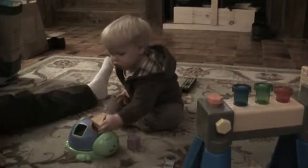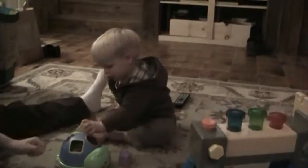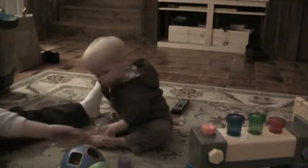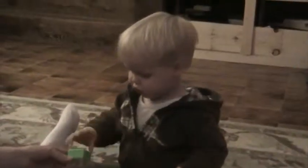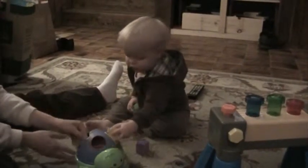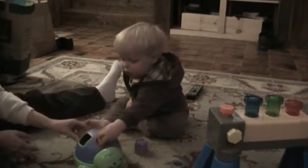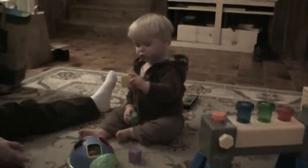That's a circle. Okay, try this one. Yep, you almost did it. That one doesn't fit. Okay, get in. Okay.